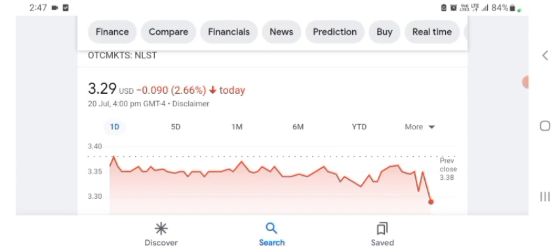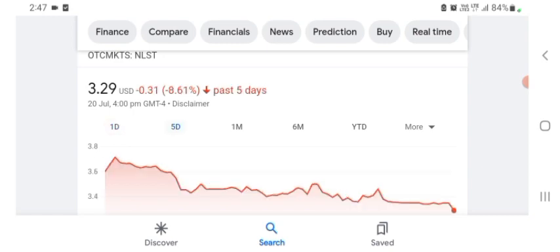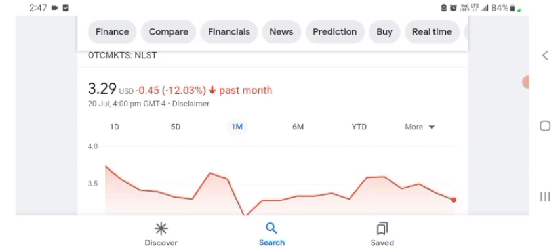I'm just here to take a look at the financial chart. Netlist is trading at $3.29 US dollar with 2.66% negative in a day. Five days before, the stock was $0.31 US dollar with 8.61% negative in a day. One month before, the stock was 12.03% negative in a day.